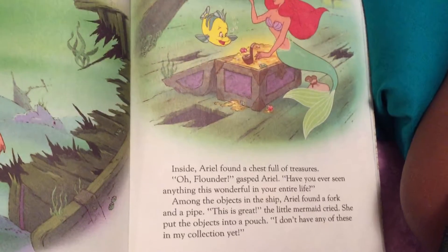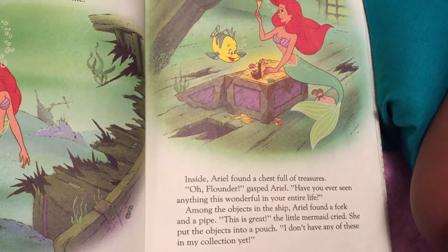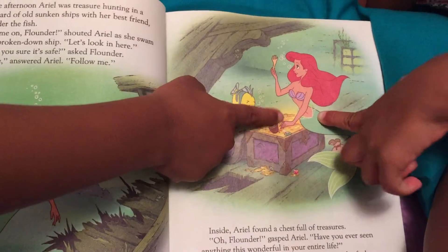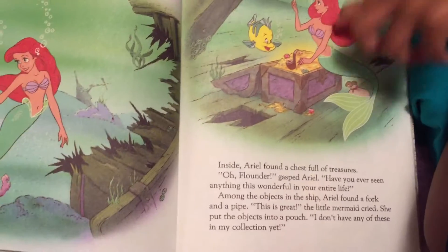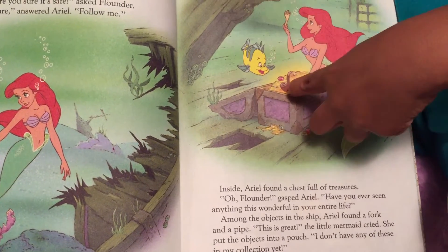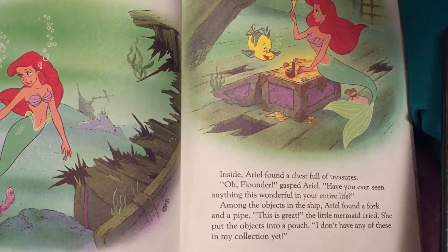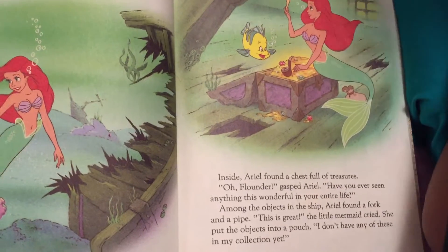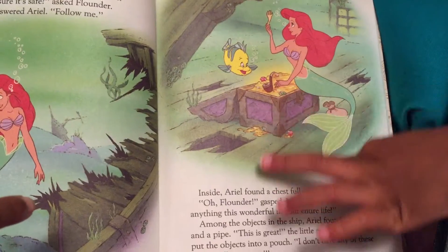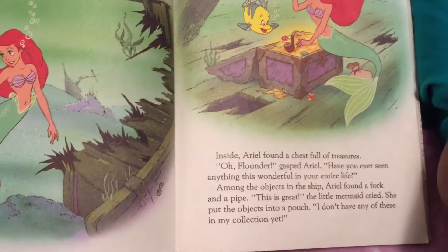Flounder, gasped Ariel, have you ever seen anything this wonderful in your entire life? Among the objects in the ship, Ariel found a fork. Ariel's got the fork. And she found a pipe — people smoke pipes. She put the objects into a pouch. It's like a bag. She put the objects into a pouch. I don't have any of these in my collection yet, she said.